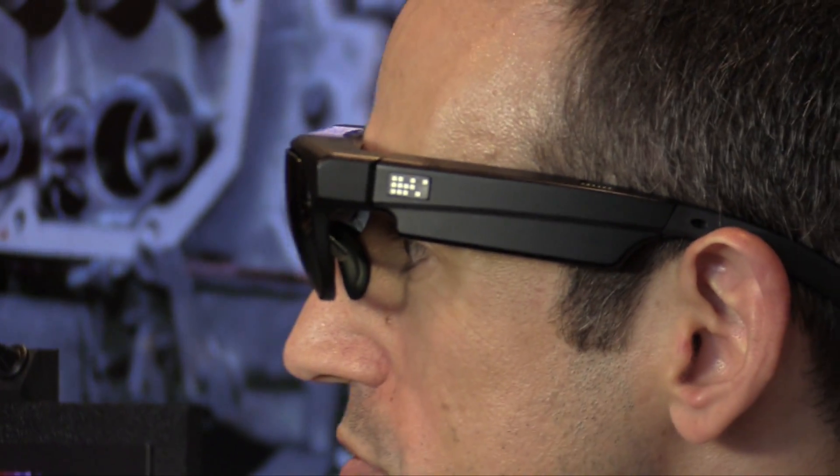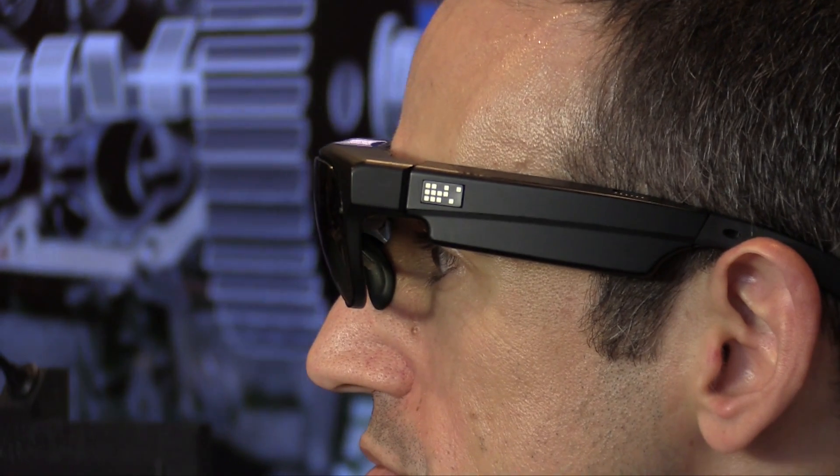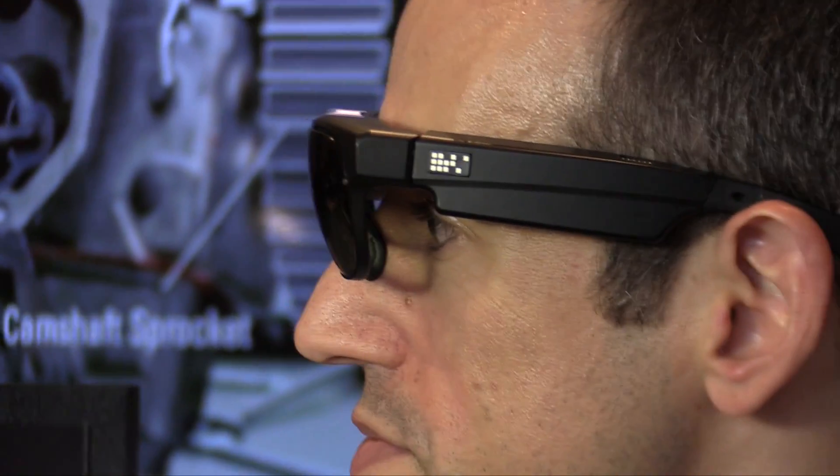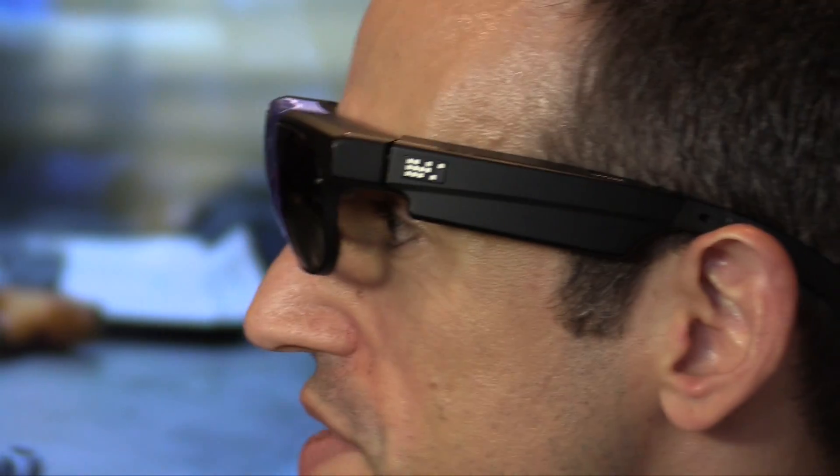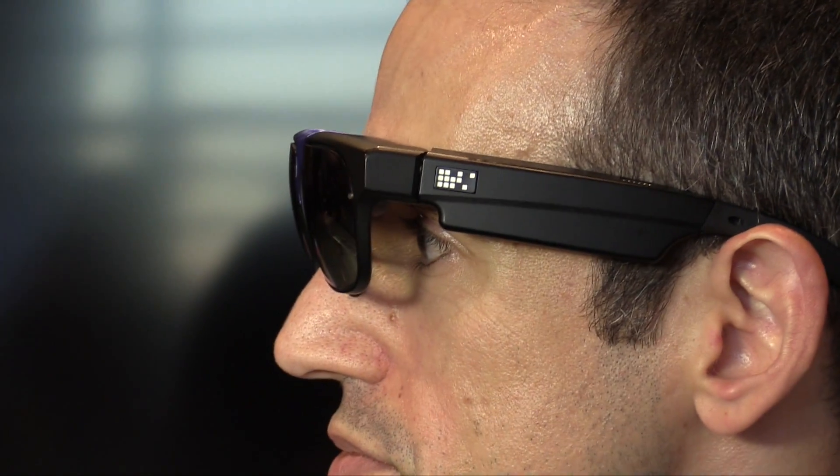You can connect Bluetooth to these and work on a document or something because these are running Android. It's a full Android 16 by 9 aspect ratio. So if you're an Android developer and know how to develop on an Android tablet, you could develop on our system. The system is a Snapdragon 805, quad-core 2.7 gigahertz processor. It has Wi-Fi, Bluetooth, GPS, 3-axis gyro mag, accelerometer —